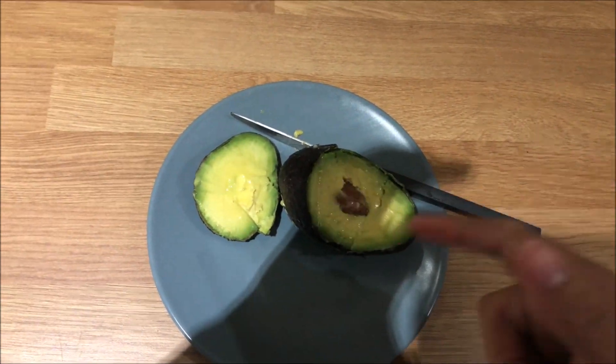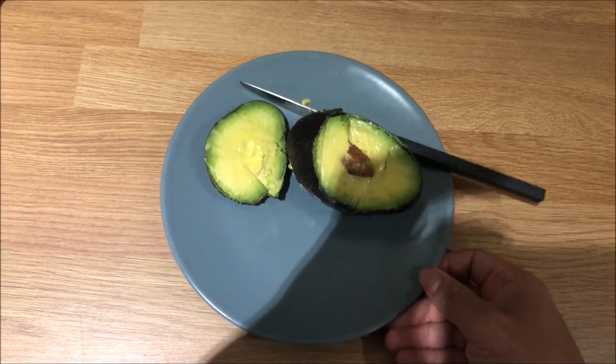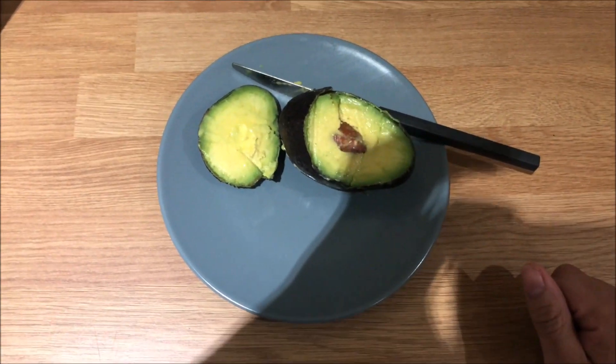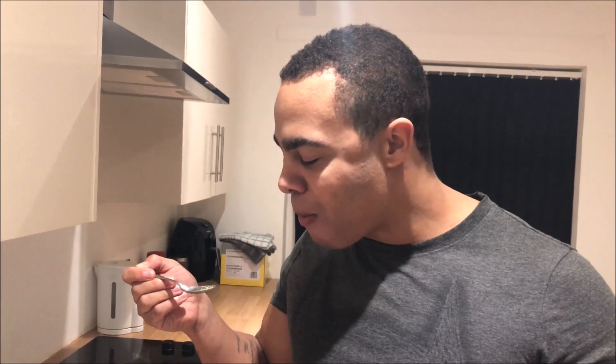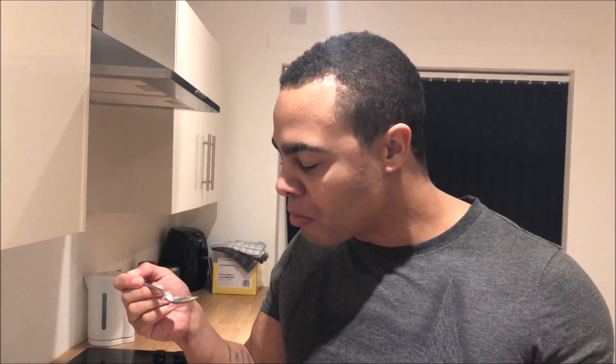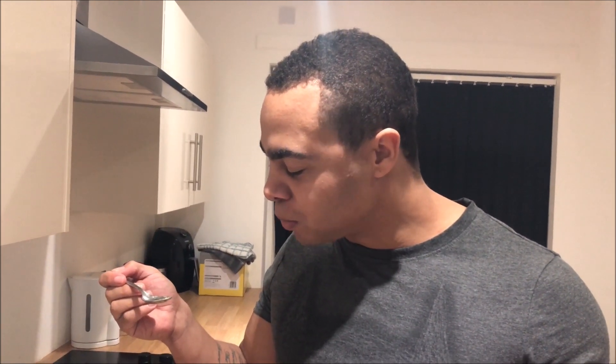I'm also going to add an avocado with the celery and peanut butter to try and fill myself up a bit more and to try and reach my calories for the day. Avocado taste test — it's not that bad.